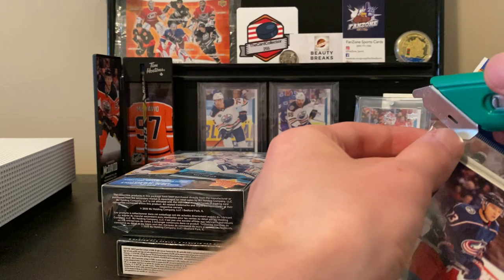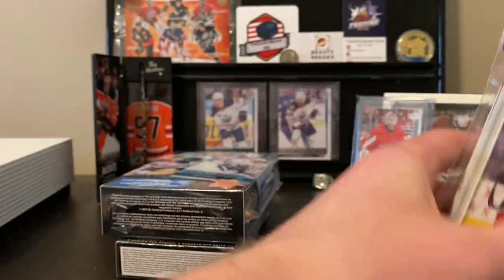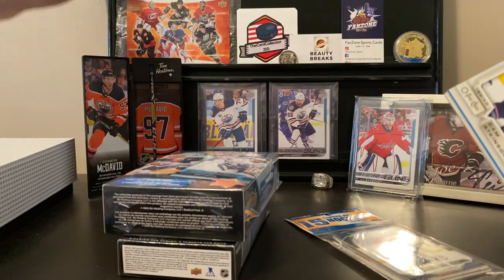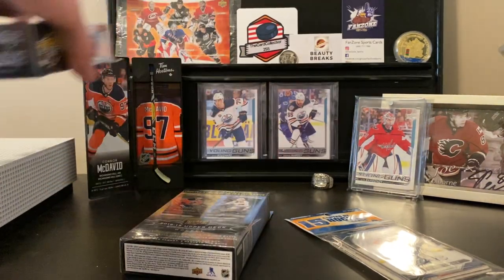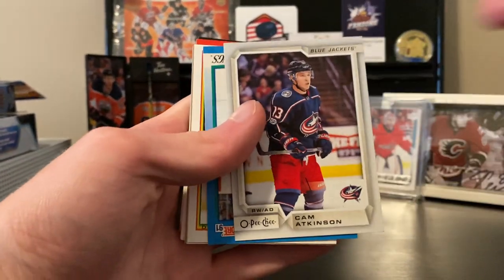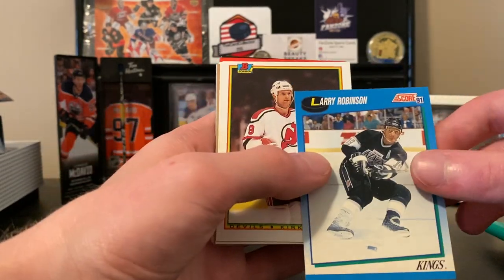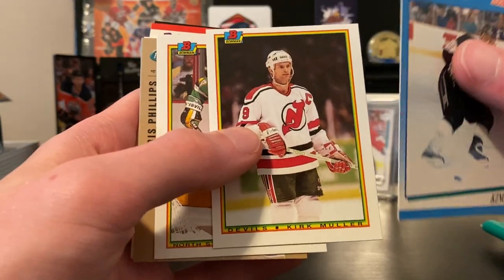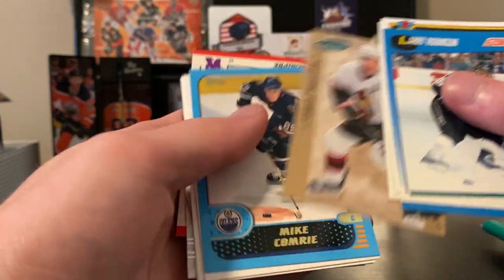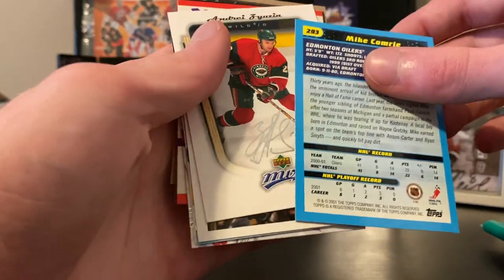I want to get through these quick because this is going to be a long video. We got a Cam Atkinson OPC base card — that's an actual base, not an update. We got a Larry Robinson Score from '91, Kirk Muller Bowman, Aaron Broten Bowman, a Chris Phillips Parker's Vintage, and we got a Mike Comrie NHL Prospects for the Oilers. That is a nice card.